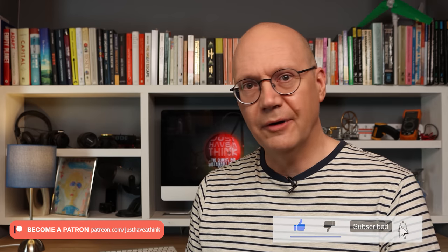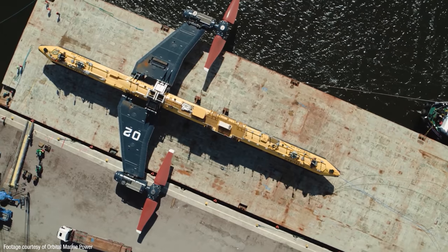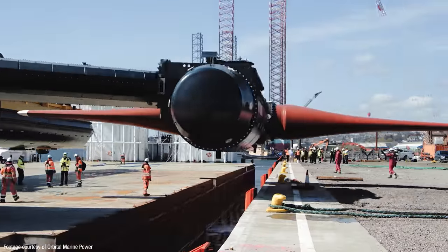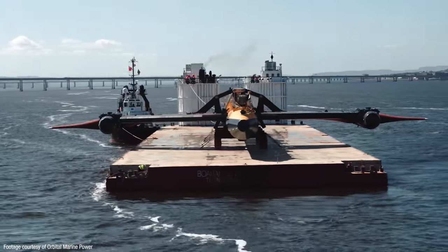That's been changing quite rapidly in recent years though. New materials and turbine technologies are opening up a wider range of geographical locations, suggesting the total availability of tidal power may be much higher than previously assumed, and at a much more competitive cost with a far smaller environmental impact than large hydroelectric dams. And at the end of April 2021, the world's most powerful tidal turbine, boasting some pretty groundbreaking design features, was launched off the east coast of Scotland.